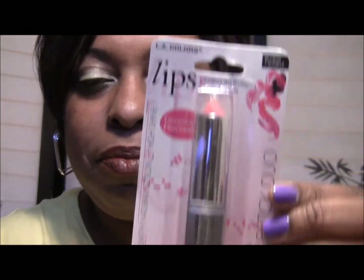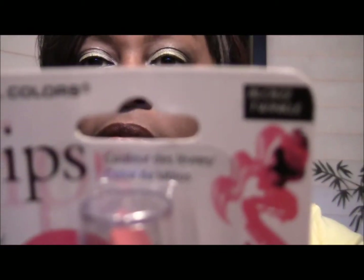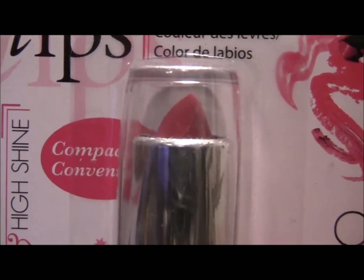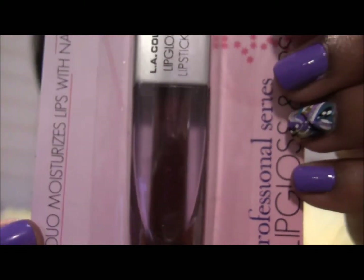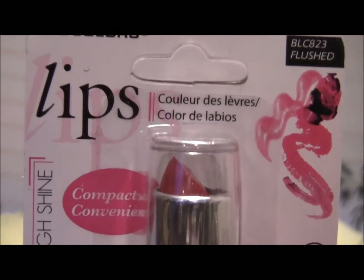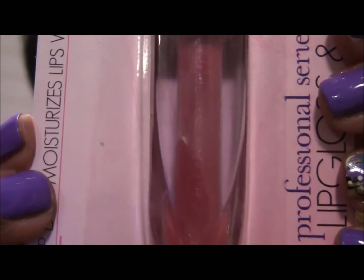Everything else I got is LA Colors — they have a lot of new stuff for the spring. The first thing I got were the LA Colors Lip Gloss and Lipstick Duos. This one is called Twinkle — the lipstick looks like that and the gloss looks like that. This next one is called Charmed — the lipstick looks like that and the gloss looks like that, it's like a deep purple color. And then this one is called Flushed — the lipstick is kind of pinky and so is the gloss.